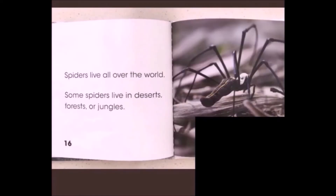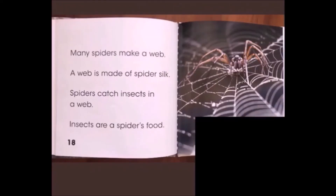Spiders live all over the world. Some spiders live in deserts, forests or jungles. Many spiders make a web. A web is made of spider silk. Spiders catch insects in a web. Insects are a spider's food.